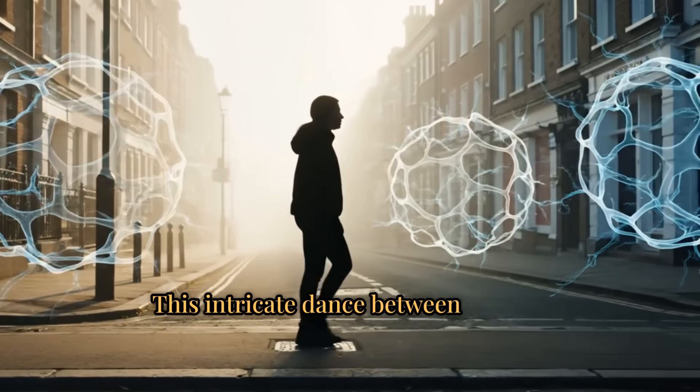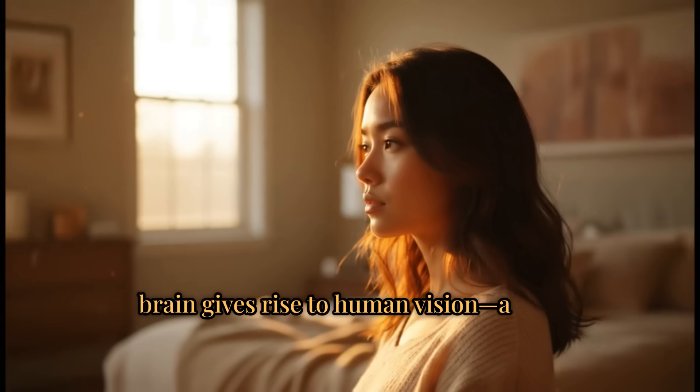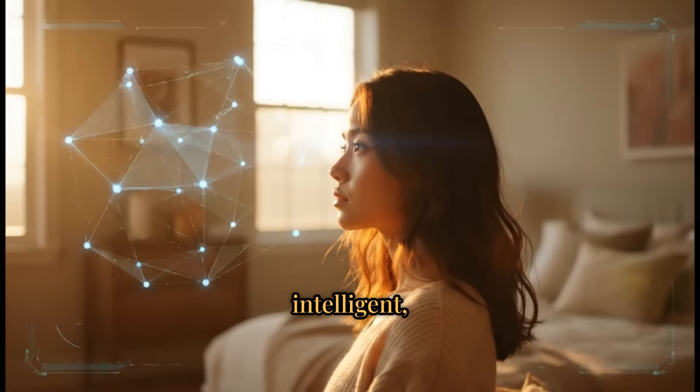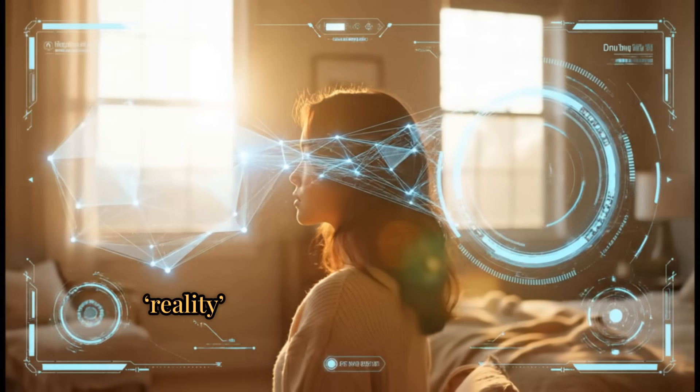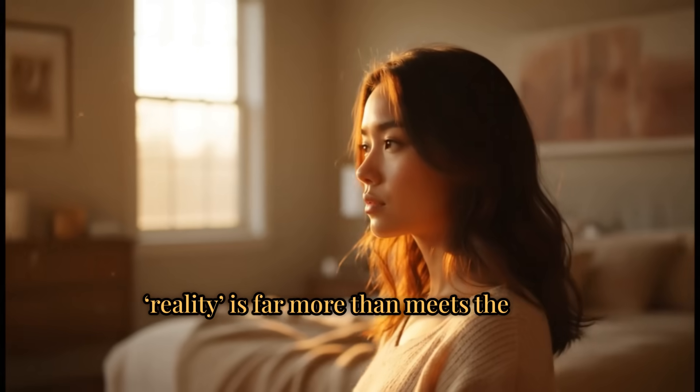This intricate dance between eye and brain gives rise to human vision: a fast, intelligent, and occasionally deceptive system where reality is far more than meets the eye.